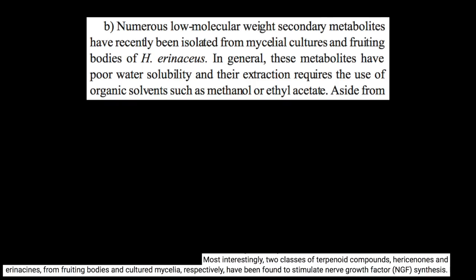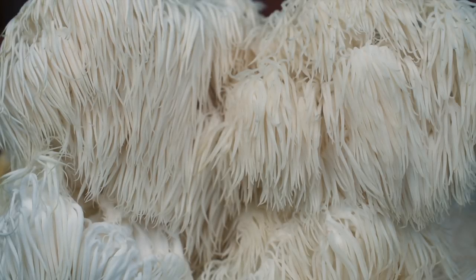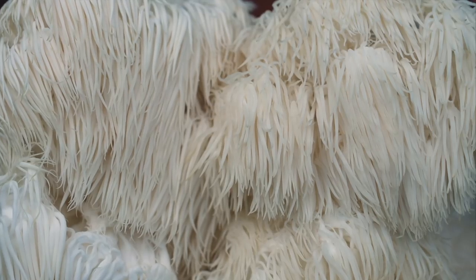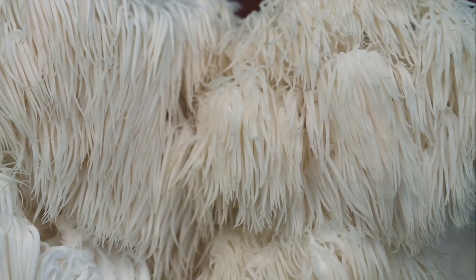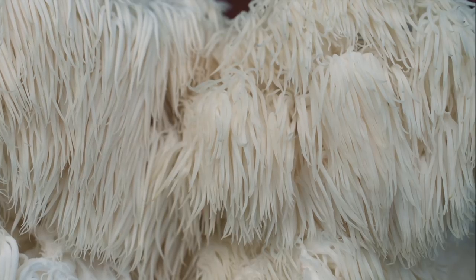We need only look at the chemical nature of the hericenones and erinacines in Lion's Mane — they are terpenoid compounds largely soluble in alcohol, and all research into these compounds and their ability to stimulate nerve growth factor has been performed using alcohol-based extracts. The terpenes are critically important, and without them nerve growth factor will be unaffected. Because indigenous use of this mushroom was not focused on neurological benefits, it has led to many products being produced in ways that echo traditional methods but do not honour the more recent discovery of Lion's Mane's ability to stimulate nerve growth factor. The industrial preparation methods and marketing do not always reflect one another.